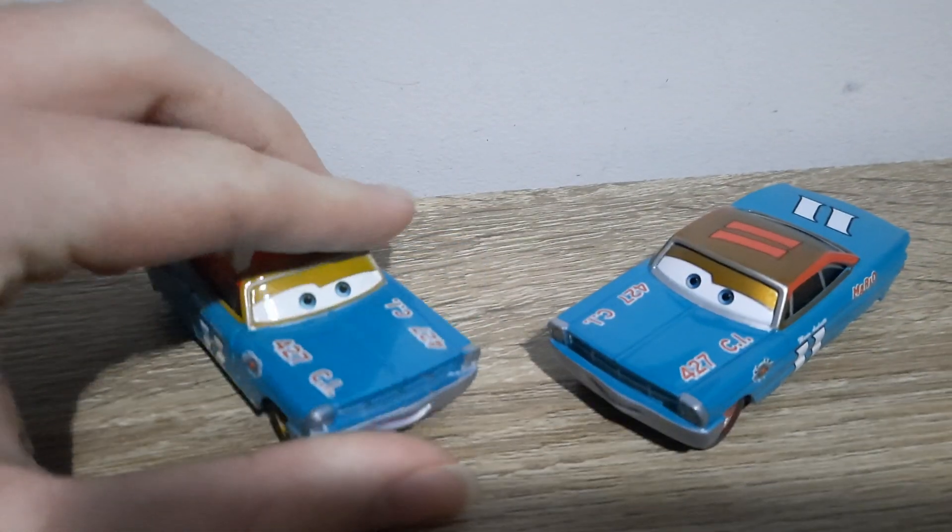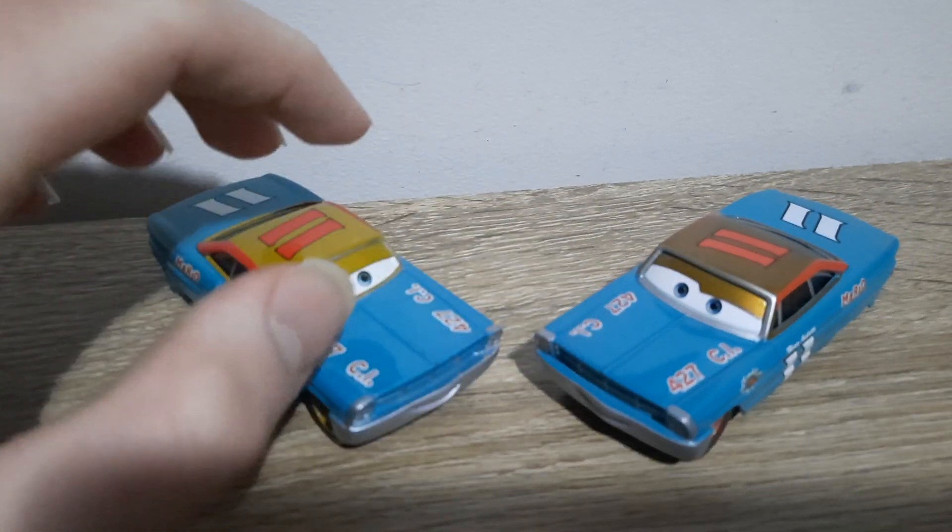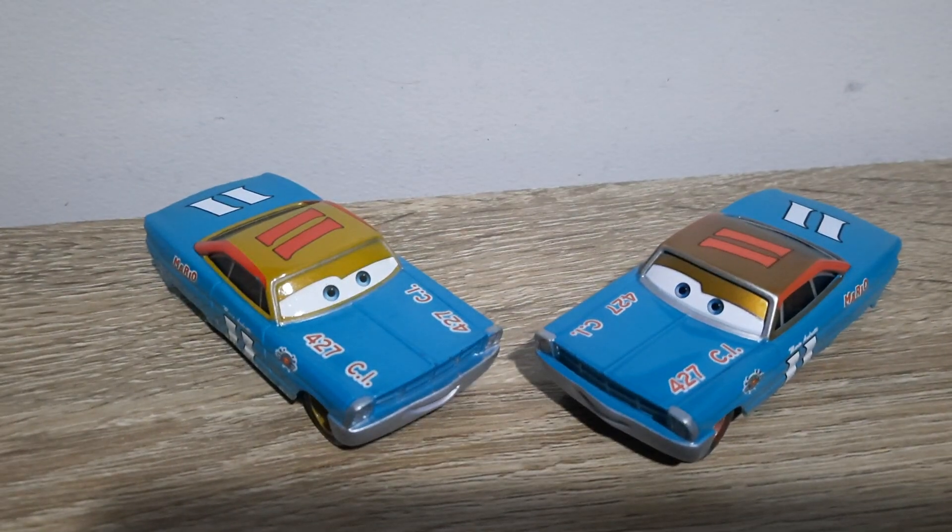Let me know which one you guys prefer. I much prefer China Mario — China Mario for the win. I'll see you all in the very next video.